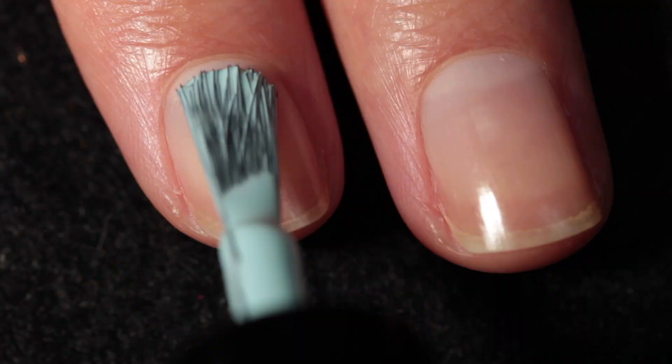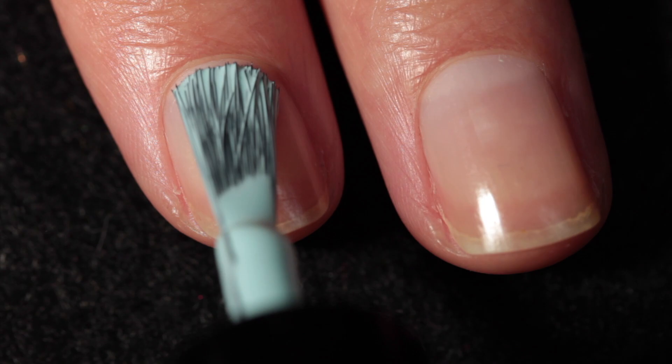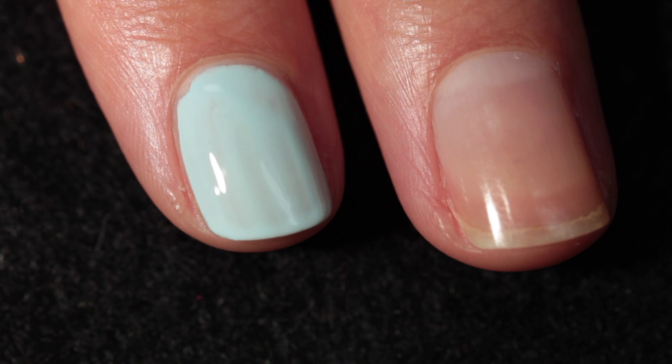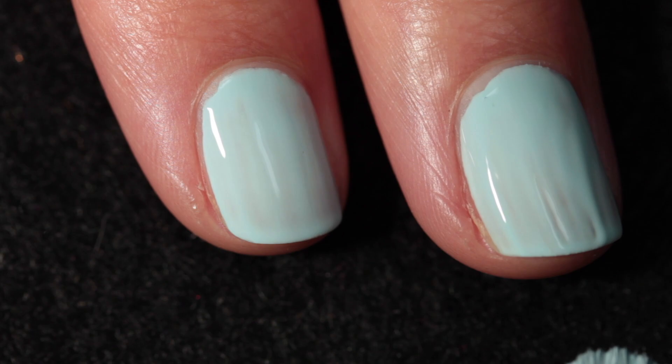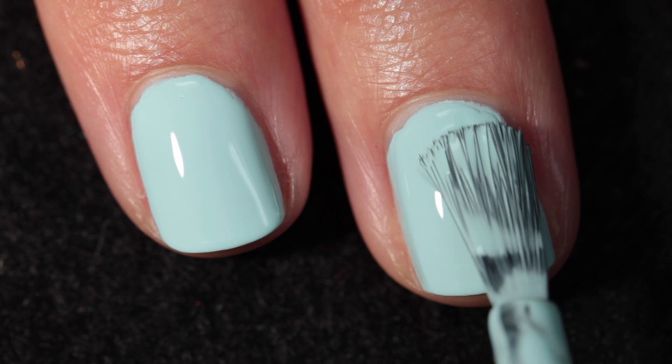Here we have Giant Ant Eater. This one is a very light, creamy blue, and it has a fantastic formula. It self-levels and is so easy to work with. If you've ever worked with Essie or OPI creams, these are just an entirely different experience. Every single polish is perfect and nothing is ever disappointing. I have never been disappointed by a Dimension Nails cream in my life, and I've tried quite a few. Here it is in two coats plus top coat.